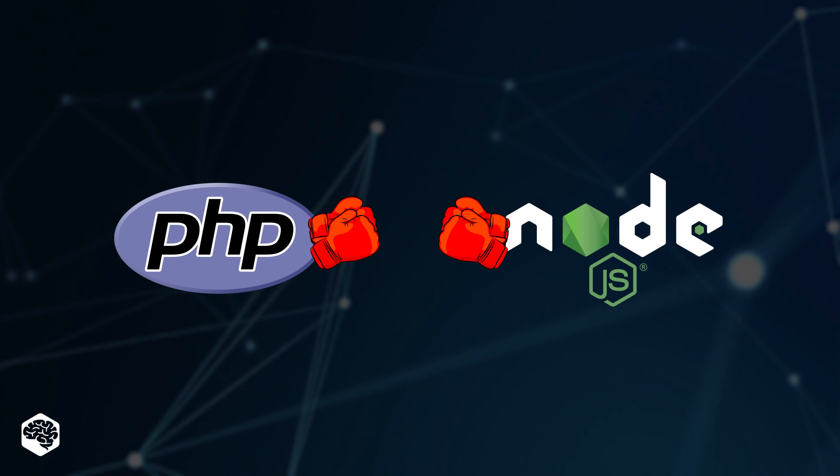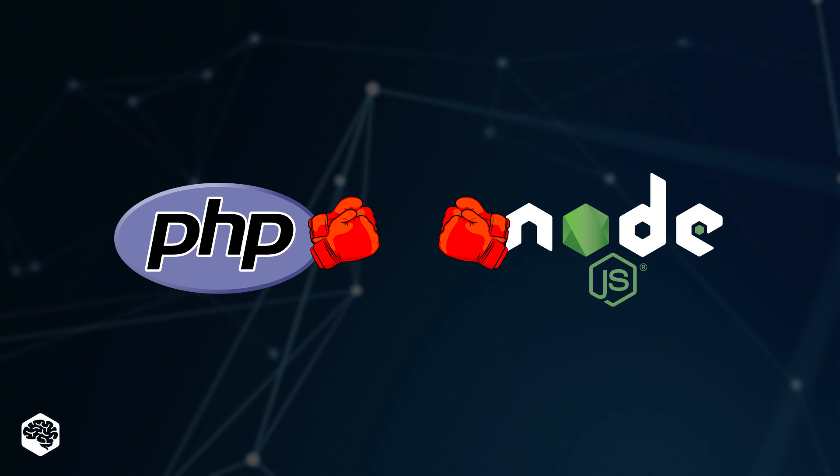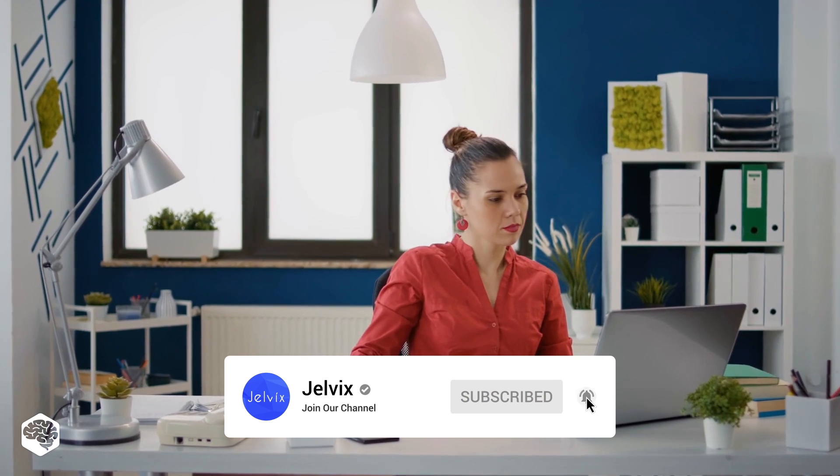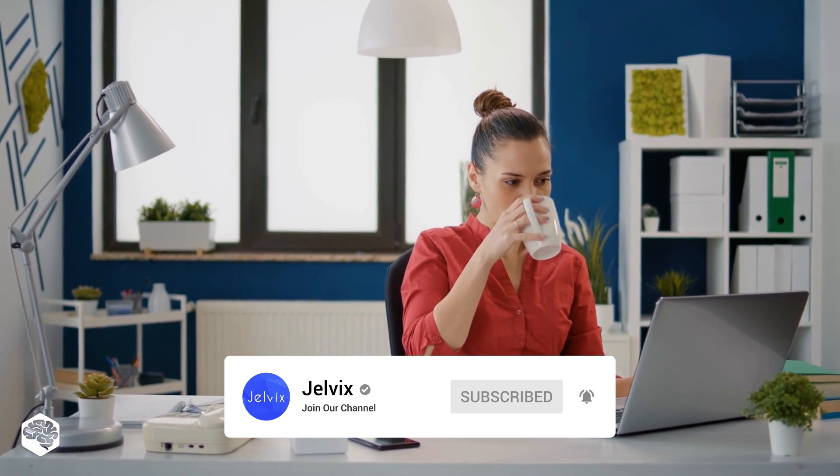Watch till the end to see Node.js flaws we cannot ignore. You're on the Jelvix channel — Tech in five minutes. Don't forget to subscribe not to miss new videos. Let's start.